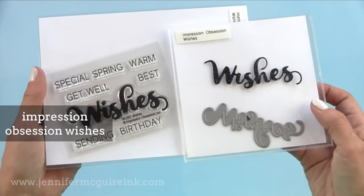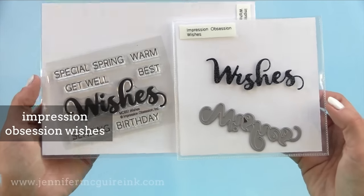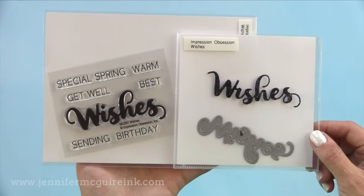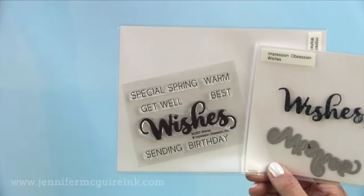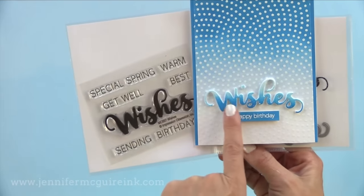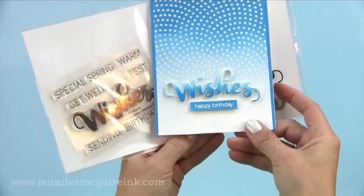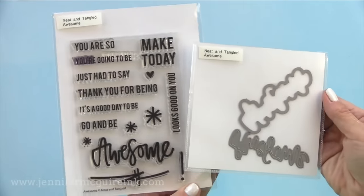One die I'm using a lot this year is an Impression Obsession Wishes die — simply because it's unique. I like that it says wishes and the stamp set lets you stamp get well with it, warm wishes, or birthday wishes, so you can make it for a lot of occasions. Here is one example — I did some ombre inking on it and just teamed up a happy birthday message from a different stamp set with it. That wishes die cut is absolutely beautiful, and by the way they are sold separately.